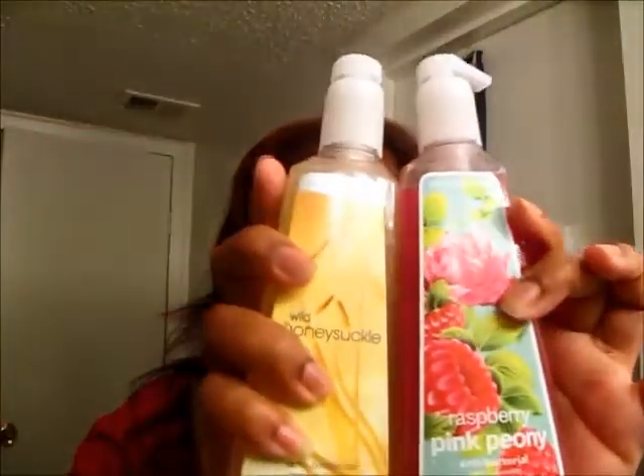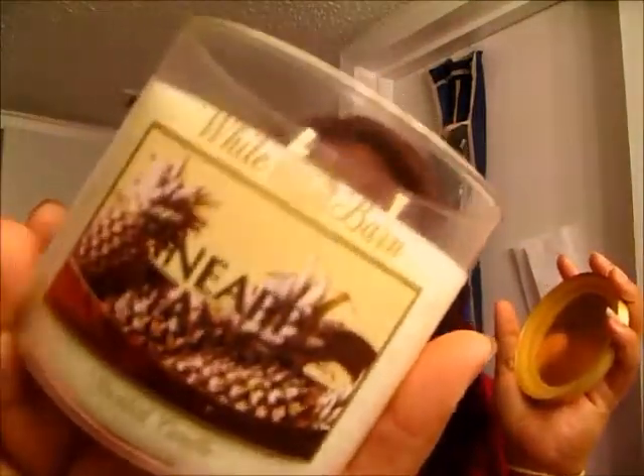I got two hand soaps: one in Raspberry Pink Peony and one in Wild Honeysicle, and they both smell really good. The last thing I got was one of the big three-wick candles in Pineapple Mango, which was 50% off so it was $10. And it smells really good. That was it from Bath & Body Works.